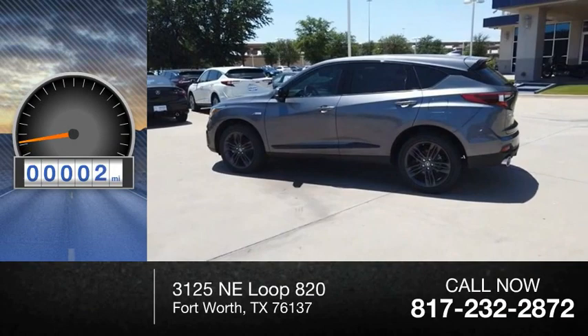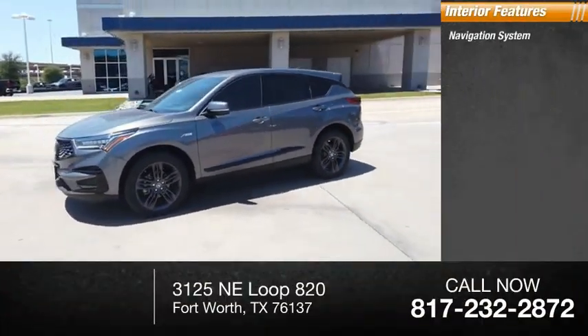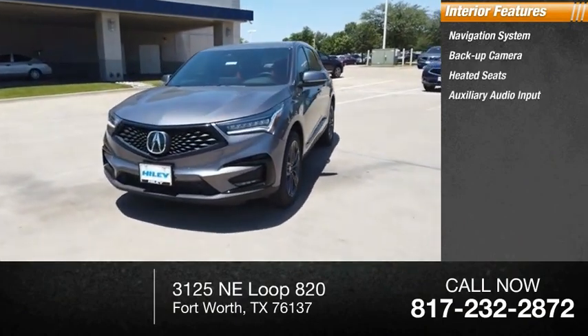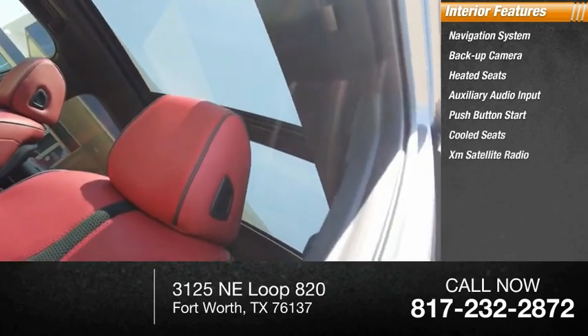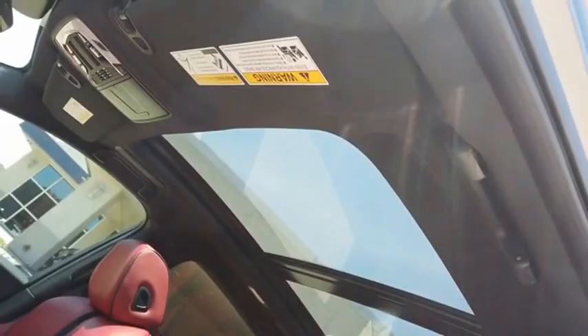This vehicle has less than 100 miles. Inside you'll find navigation system, backup camera, heated seats, auxiliary audio input, push-button start, cooled seats, and XM satellite radio.